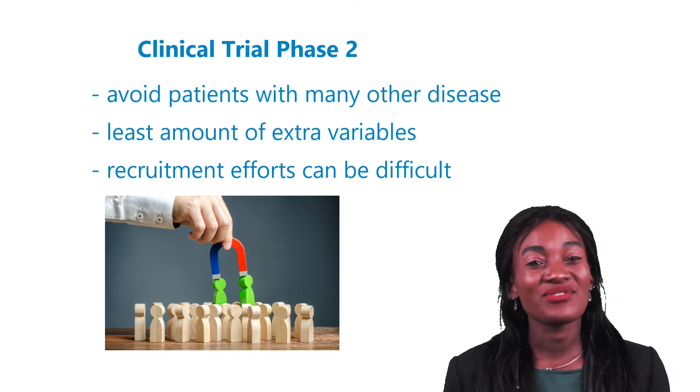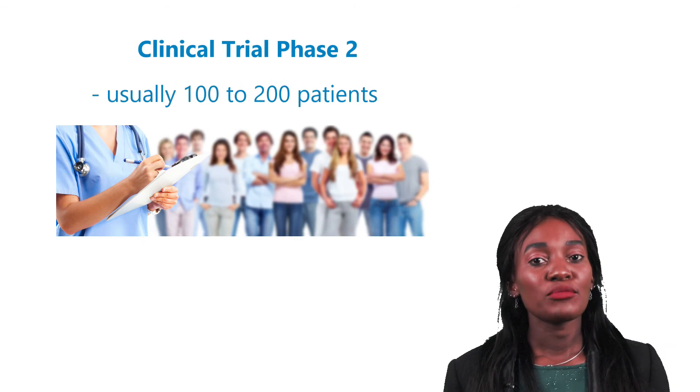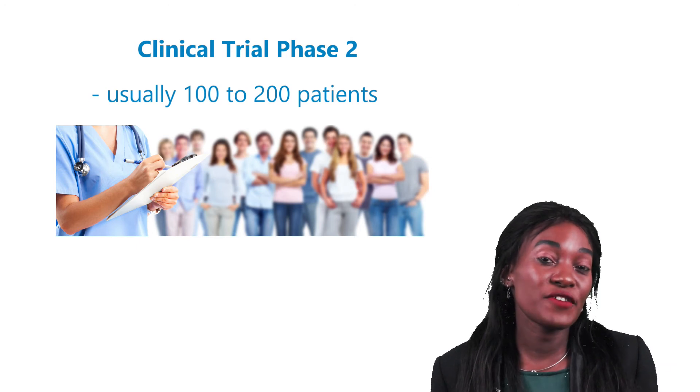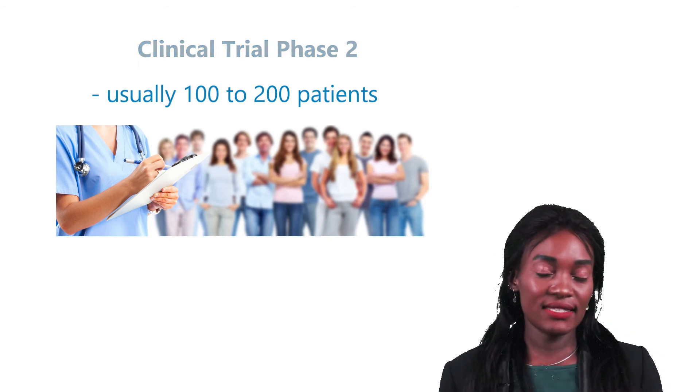This can make recruitment efforts quite difficult. However, the number of patients for Phase 2 is also quite low. Usually, 100 to 200 patients are needed to participate in Phase 2 studies to achieve the required results to be able to progress into Phase 3.